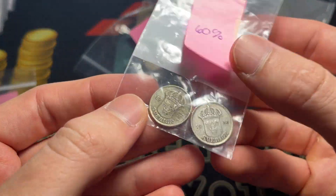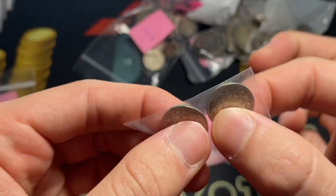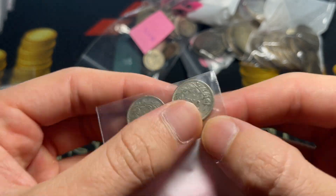We've got one or two coins that are 60% silver from Sweden, 1937 and '38, 25 ore items.